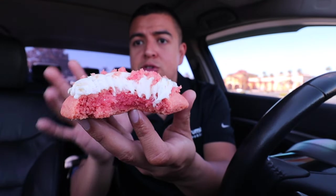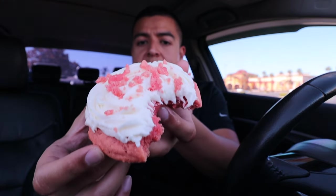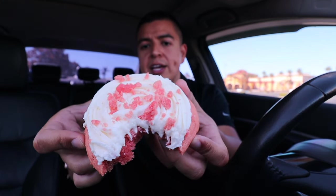This cookie is so soft, so warm, very buttery. The inside is so doughy — the cookie itself had a lot of cake batter taste with very small hints of vanilla. Very delicious cookie and I love pink velvet cake. I'm going to give this one a 9 out of 10.